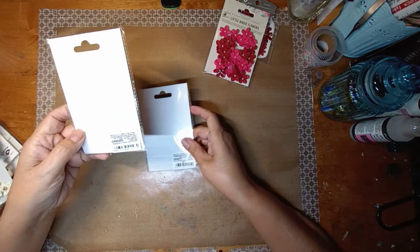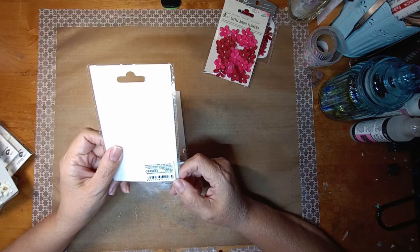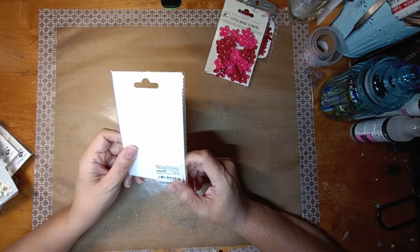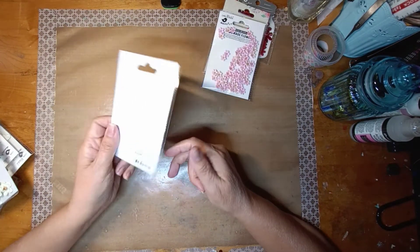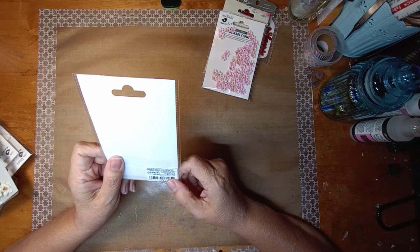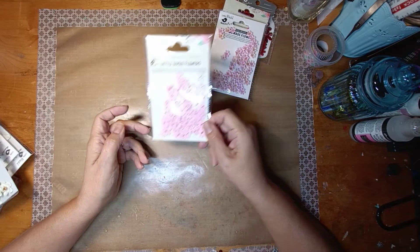The one with more dimension is called Beaded Micro Petals Pearl Pink, 60 pieces. And then this flatter one has 60 pieces and is called Micro Jeweled Florets Pearl. I just can't wait to use them.